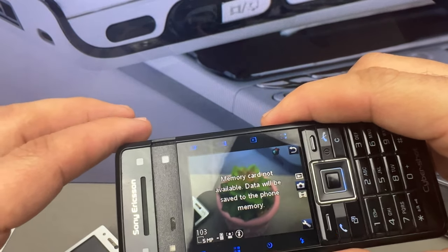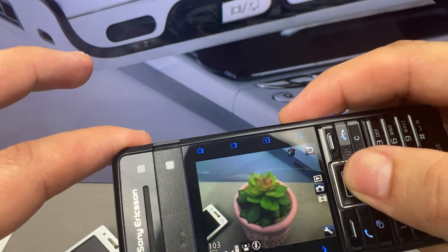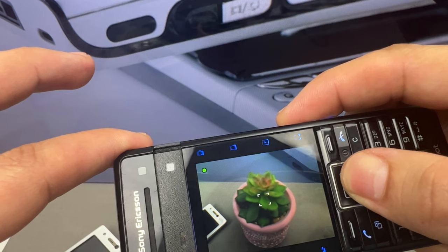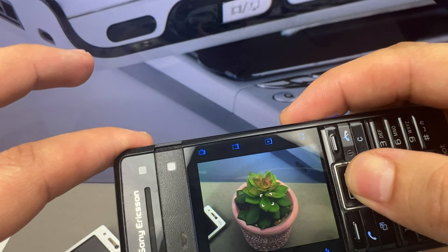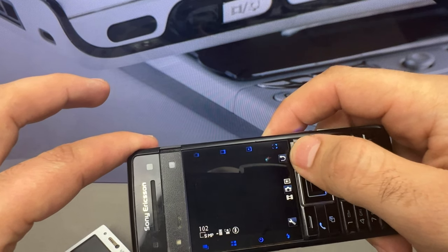In addition to its camera features, the C902 also had a range of multimedia capabilities. It supported playback of various audio and video formats, including MP3, AAC, MPEG-4, and H.263.